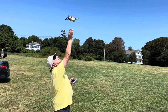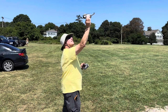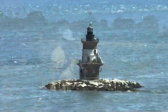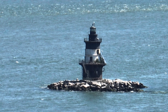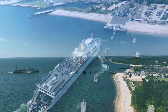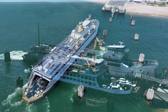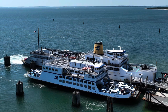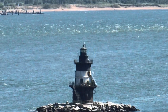Jeff decided to do a hand catch on landing and he did a great job. I closed the video with a few photos of the day. I had a great time flying with Jeff and Audley. I highly recommend filming the Cross Sound Ferries and the Orient Point Lighthouse.